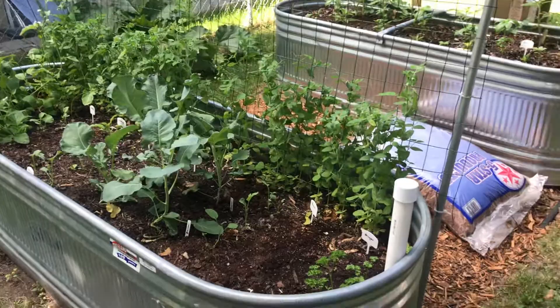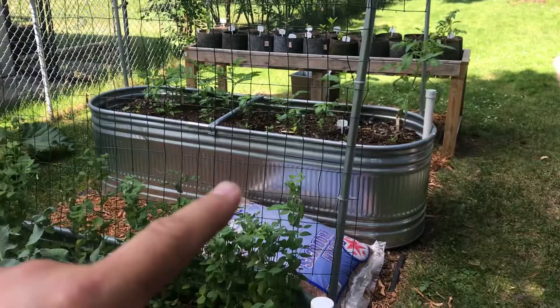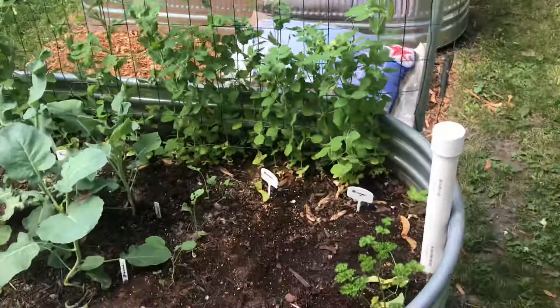Hey, good morning everybody! This is Tom from Small Scale Life. I thought I would show you what the garden's doing. You can see I've got two wicking beds — actually three wicking beds — a rain gutter grow system over there with grow bags, and then two tanks here. There haven't been very many videos lately; it's just been crazy around here, so we'll go into that in the future.